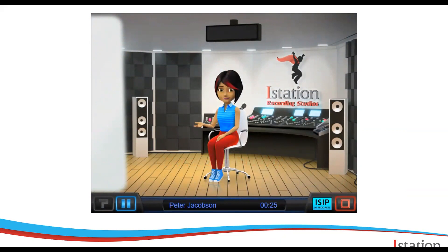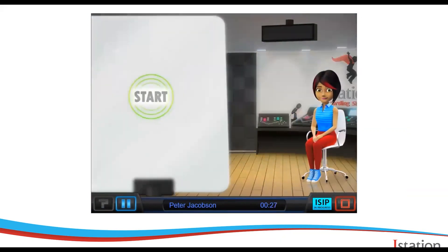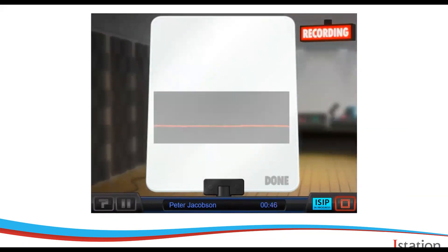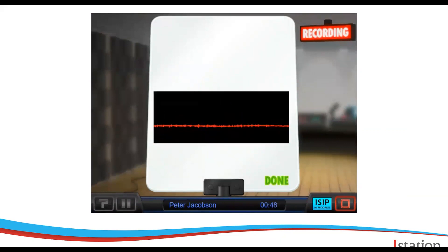Now, this is important. Please note that ISIP Oral Reading Fluency does require a microphone, so make sure your device has one and that you click to allow access. Most devices have a built-in microphone, which works just fine, or you can use a headset with a microphone and that also works.